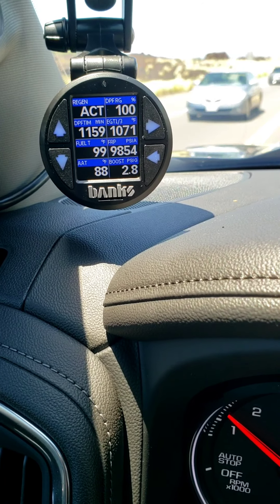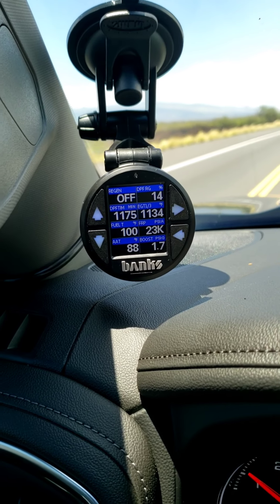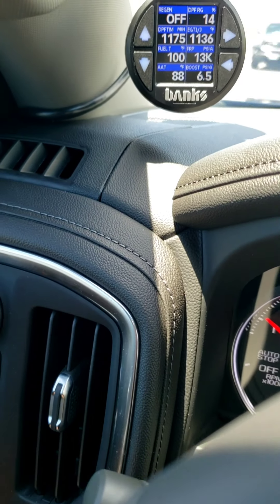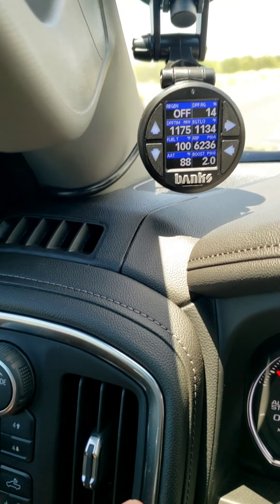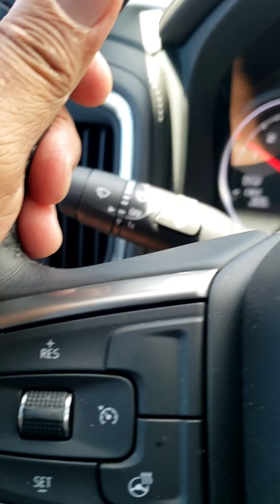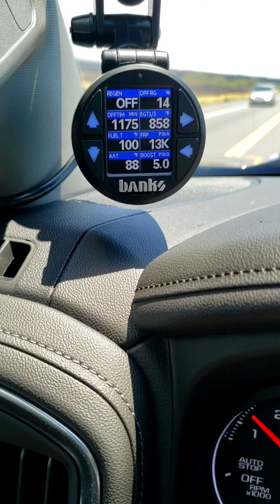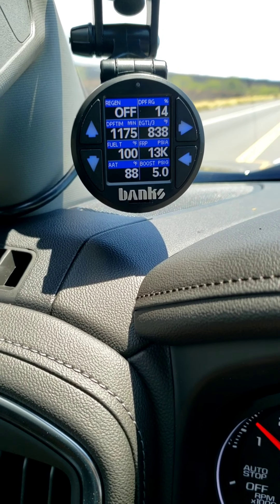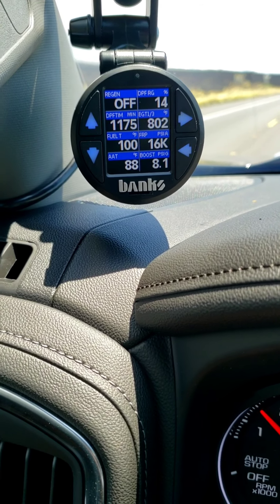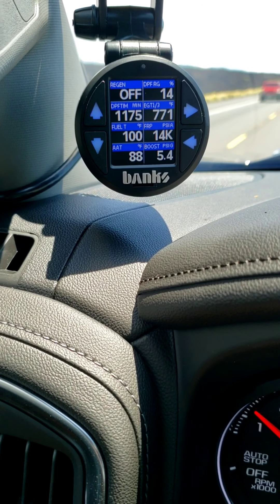Regen just went off — particulate matter is now at 14%, and it is 1:17. So that was about 17 minutes. Just made a U-turn and the EGT is slowly decreasing back to normal — now back to about 800. Normally cruising is about 500 Fahrenheit on the exhaust gas temperature.